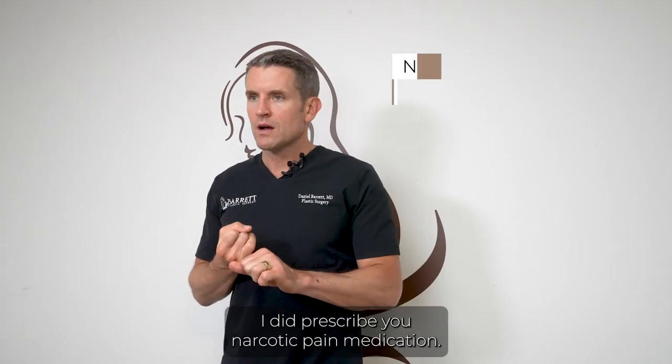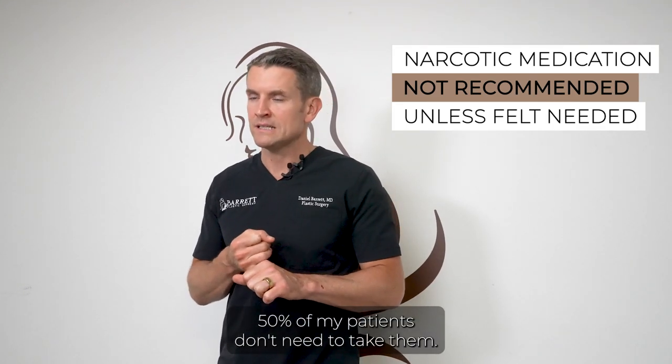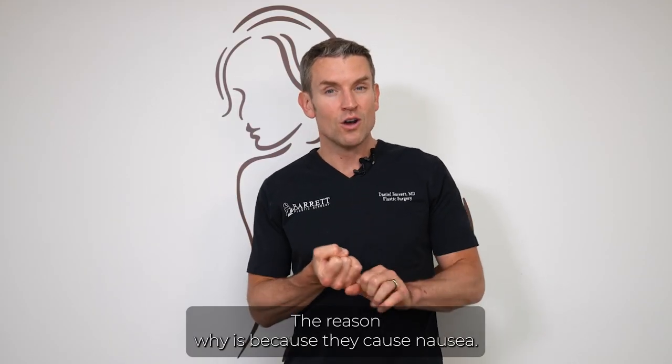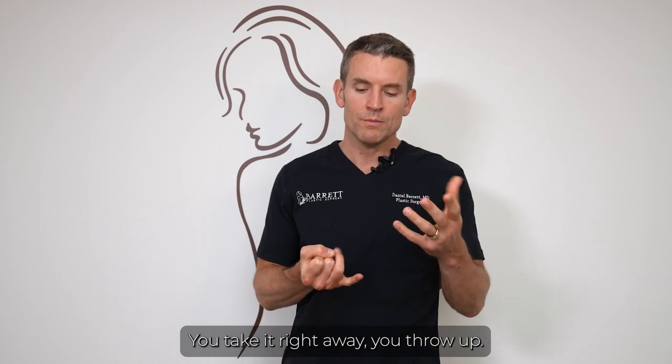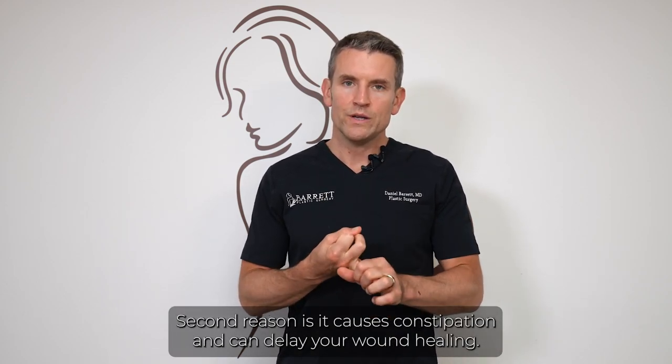I did prescribe you narcotic pain medication. I recommend you don't take those unless you absolutely need to — 50% of my patients don't need them. They cause nausea: take one right away and you might throw up. They also cause constipation and can delay your wound healing.